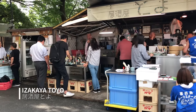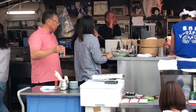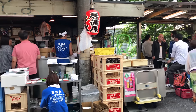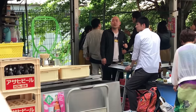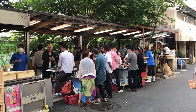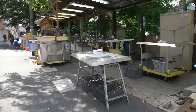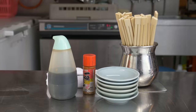Welcome to Izakaya Toyo, started by owner and chef Toyoji Chikumoto in 1992. The Izakaya is on a spot that used to be a parking lot, with Toyoji-san opening here because it was behind the restaurant he used to work at. Izakaya Toyo really hasn't changed much since 1992. It's a standing outdoor restaurant with humble furnishings, meaning the prices are very reasonable — one reason for its popularity.